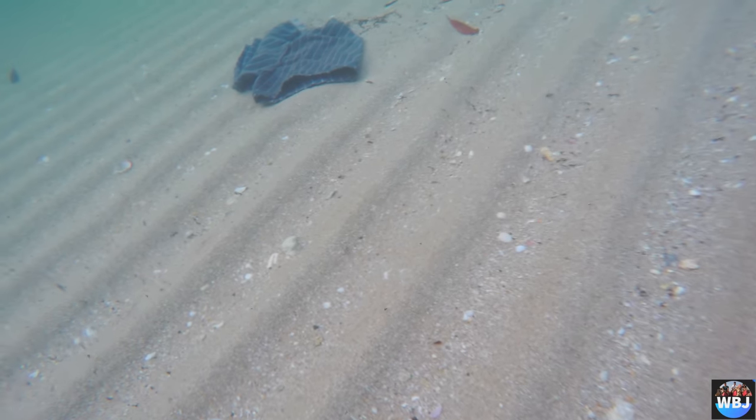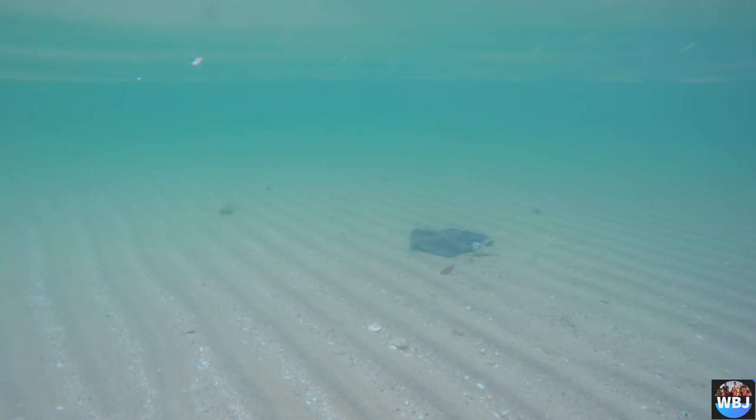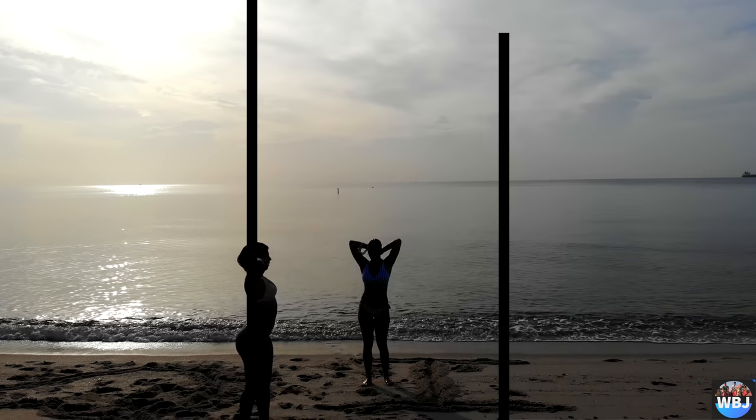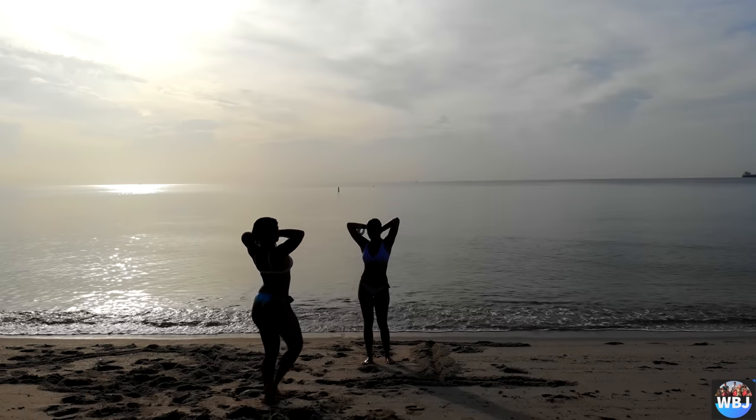As you can see here, somebody lost their trunks — it's floating underwater, and that was funny to record and show you guys! Anyways, Fort Lauderdale Beach is a very nice, calm, peaceful place — you will love this place.